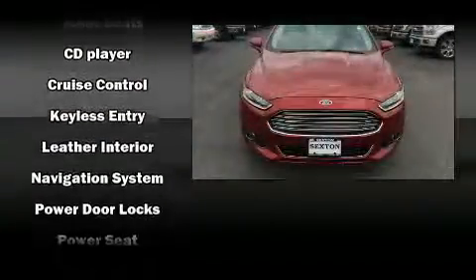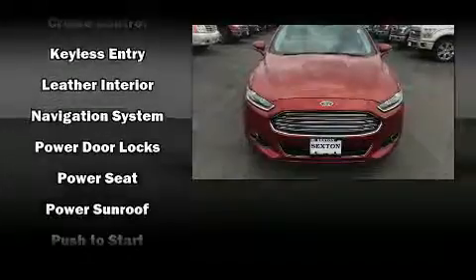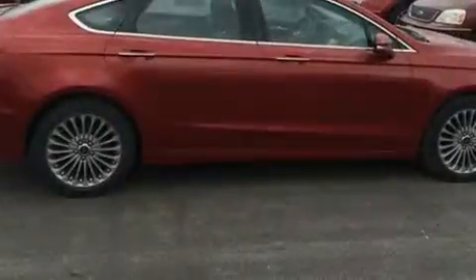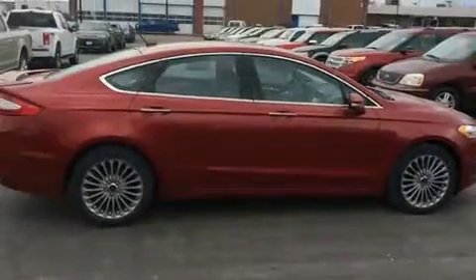Safety equipment has been integrated throughout, including head curtain airbags, traction control, and four-wheel disc brakes with ABS. Sophisticated all-wheel drive technology maintains a firm grip on the road.